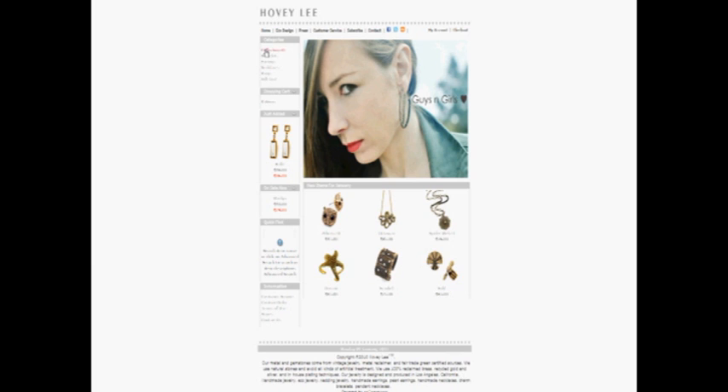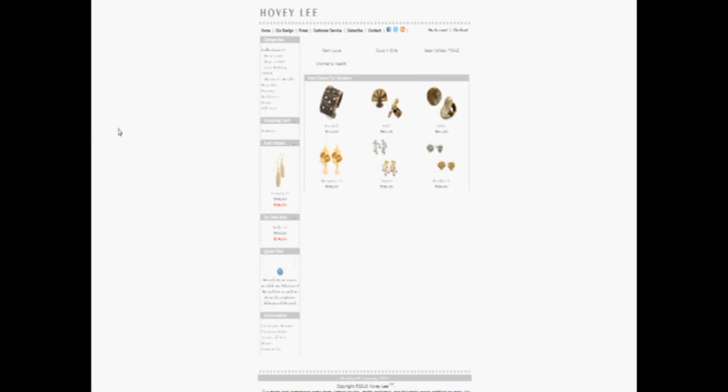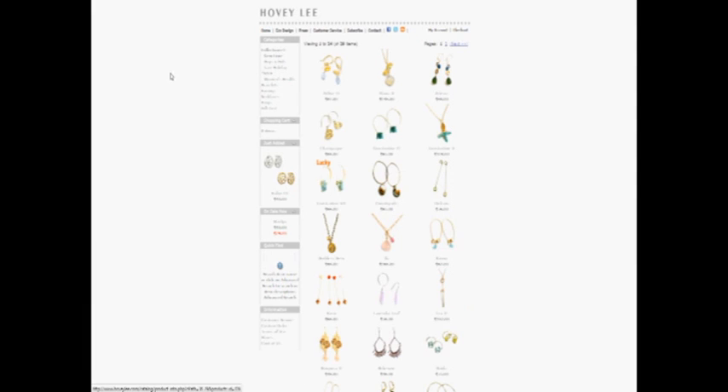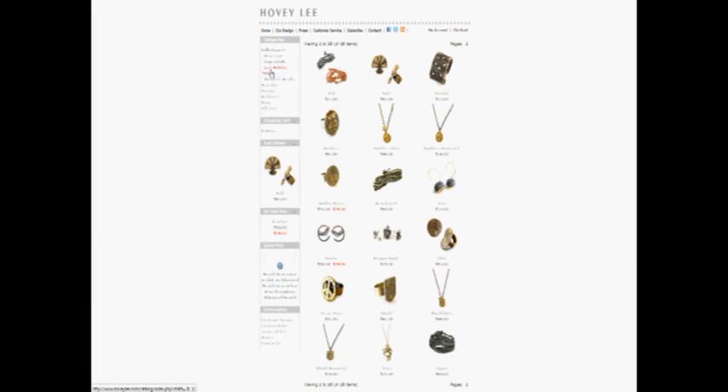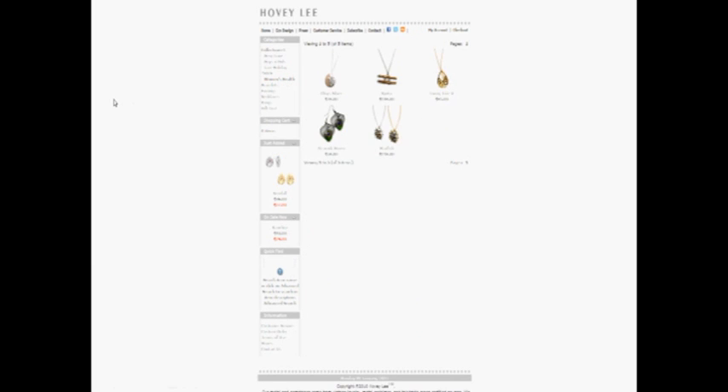Accessories include bracelets, earrings, necklaces, and rings. You can find inspired collections such as Gem Luxe, which features natural fair trade gemstones; Guys and Girls, where you can find unisex pieces; Jazz Holiday, where pieces capture the vintage glamor of the Gatsby era; and Women's Health, where you can find feminine designs with organic roots.